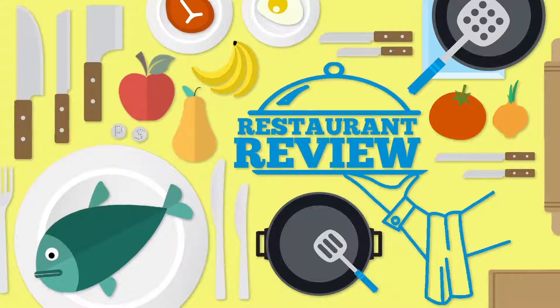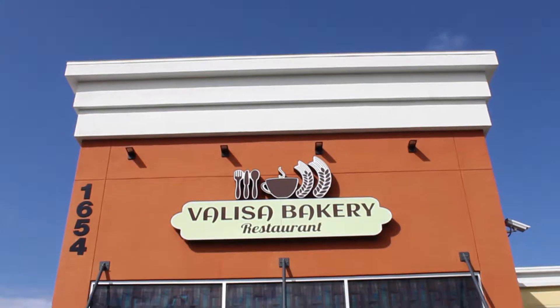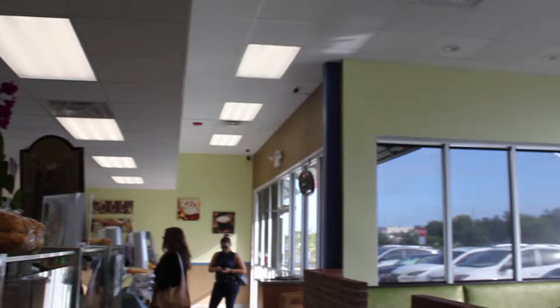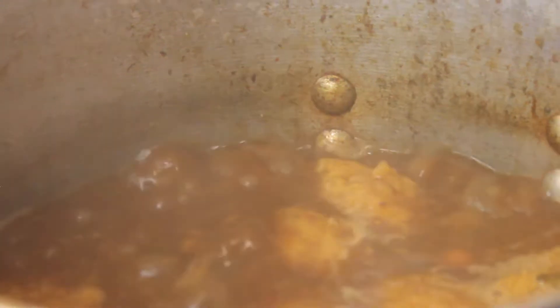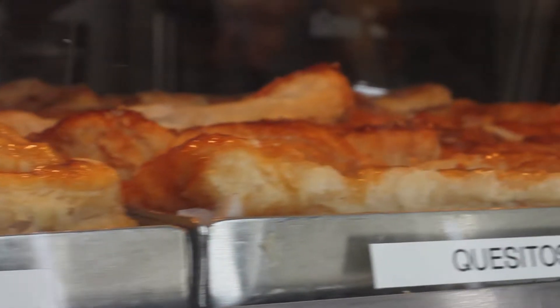Welcome to Restaurant Equipment World's Restaurant Review. On today's menu is Valisa Bakery, located in the heart of Orlando, where you will find this unexpected gem. Authentic Puerto Rican food made with a passion that runs in the family — dishes made from scratch daily bring together the taste and the smells that make the Valisa experience.